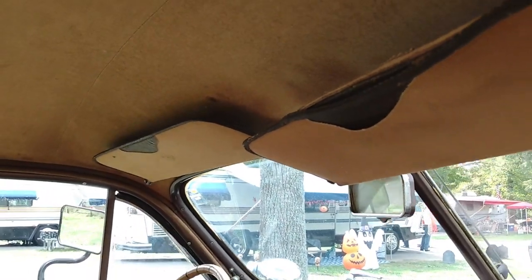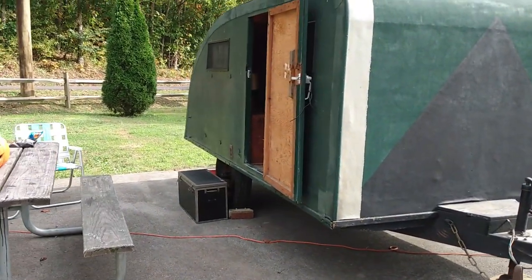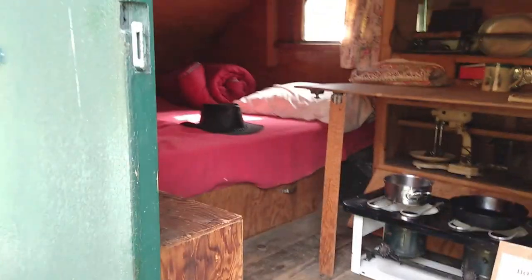And here is the camper. This is Ed, and he's going to show us his camper and tell us the story. So tell me first — what's the history of how you came to have the camper?